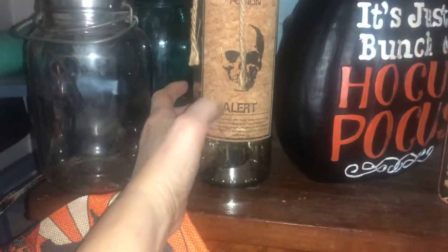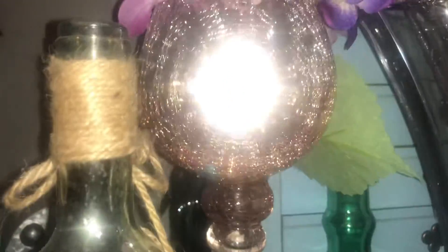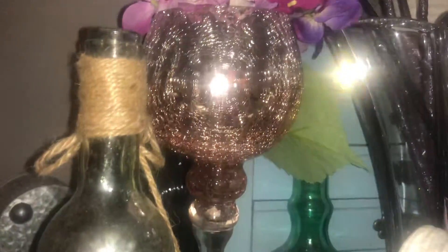Then another one of these empty things — skeleton potion alert. That's neat because it looks like a cork. I use it all year round because I like to use it with my pink, rose gold — I put some flowers on top. I usually like to use the rose gold for all year round.